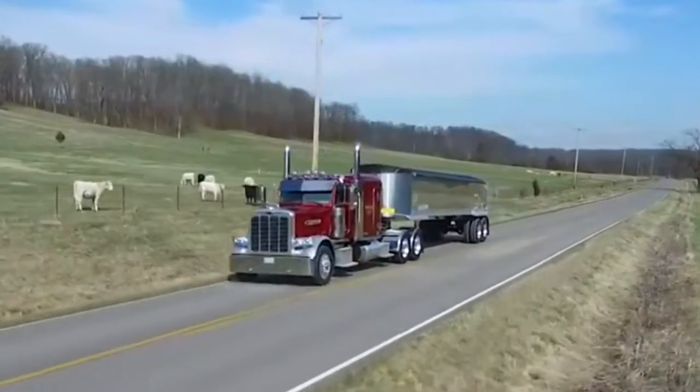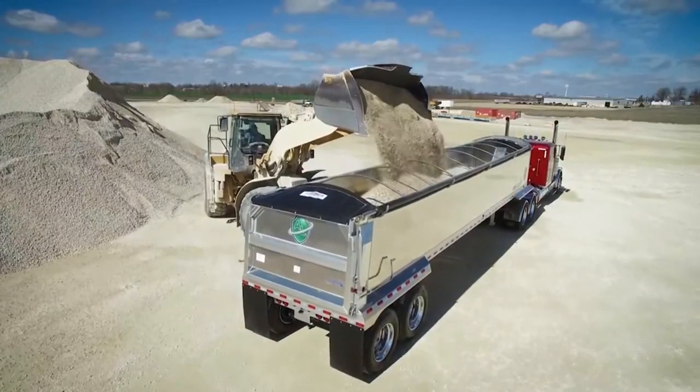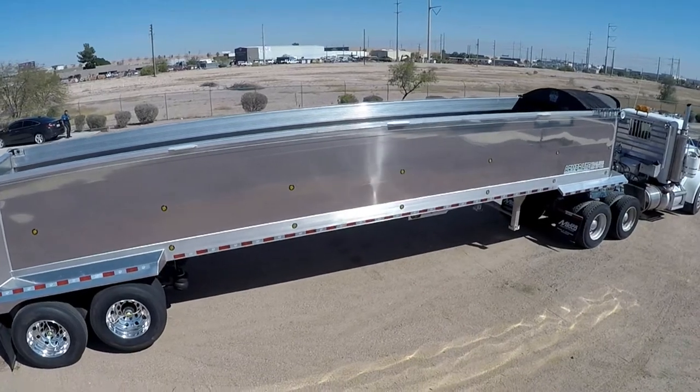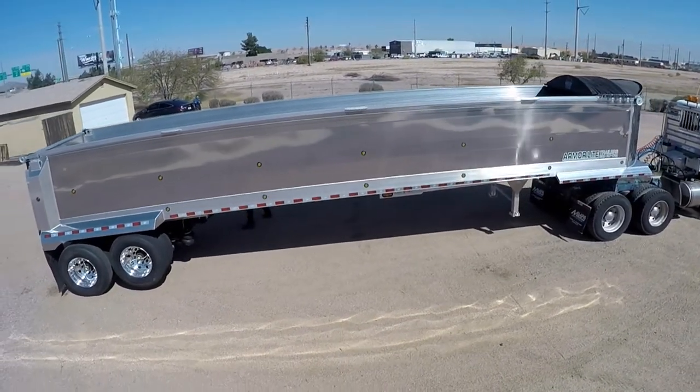The aerodynamic design maximizes fuel economy, while the lower floor height provides increased stability and makes the trailer easier to load. This ArmorLite End Dump measures 39 feet long and has 54-inch sides.